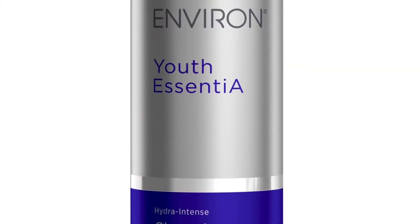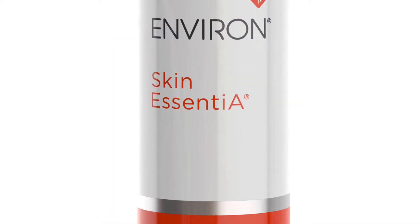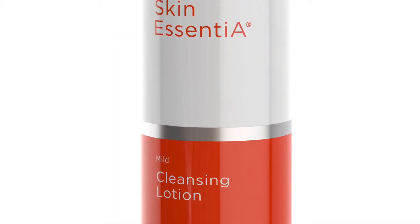You may even think you have rosacea. So make sure you're only using a foaming face wash if your skin has clear evidence of oil production or even excess oil production. Then we move to our final two cleansing options: the Youth Essentia Cleansing Lotion and the Skin Essentia Mild Cleansing Lotion.